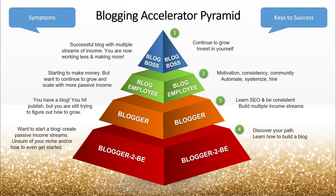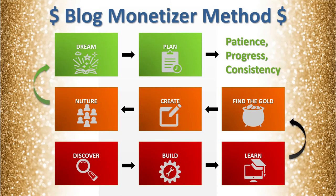Once you've made it as the blog boss, it's always important to continue to grow and invest in yourself. Through the Blogging Accelerator program, I have the Blog Monetizer Method — this is really just the journey you're going to go on, a sneak peek of what it actually looks like behind the curtain. These are the eight weeks of the program. In the first week, you're going to discover: figure out what it is you want to do, what your niche is going to be, and what your blog is going to be about.